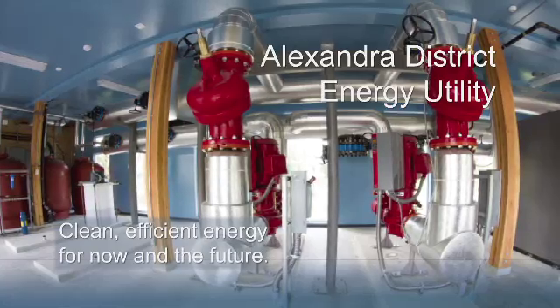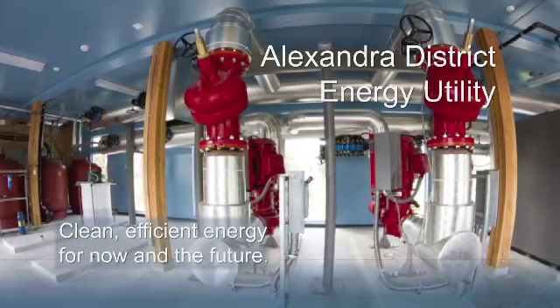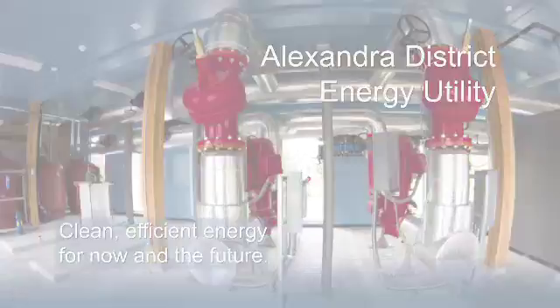The Alexandra District Energy Utility. Clean, efficient energy for now and the future.